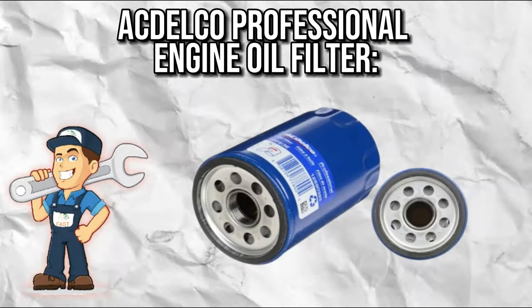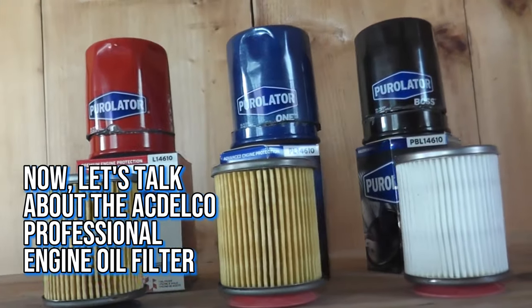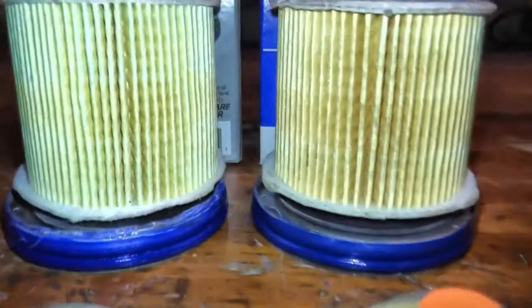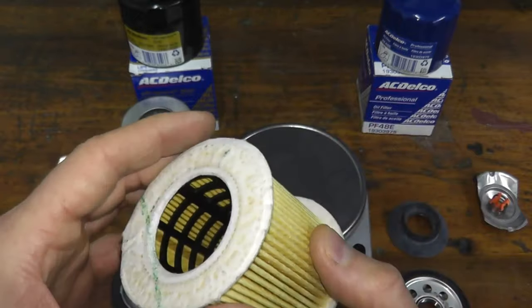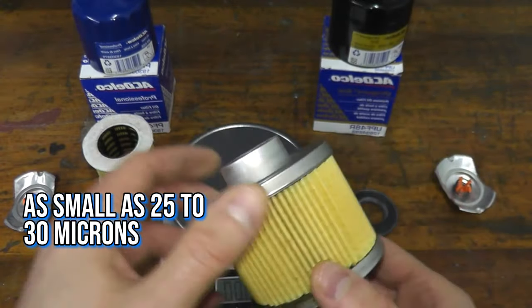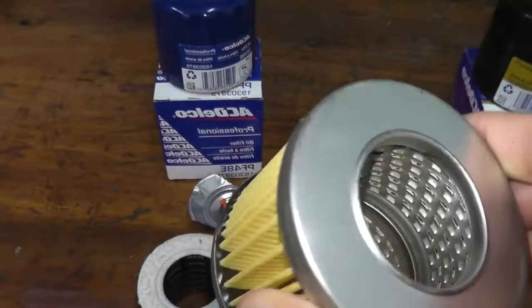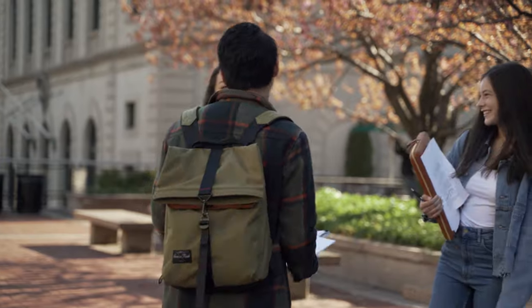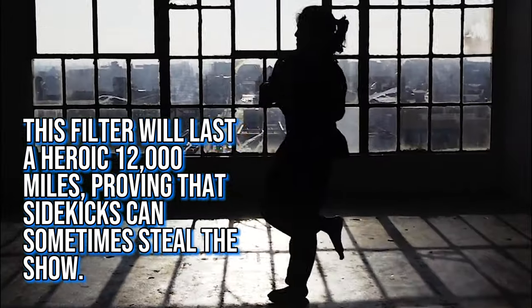AC Delco Professional Engine Oil Filter — the dependable sidekick. This one's like the Robin to your Batman: reliable, effective, and always there when you need it. With 98% filtering ability, it keeps watch over particles as small as 25 to 30 microns. The build quality features metal end covers and a silicone anti-drain valve, and its burst strength is five times better than your average oil filter. This filter will last a heroic 12,000 miles, proving that sidekicks can sometimes steal the show.